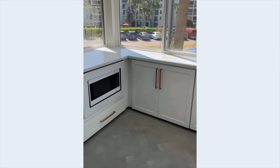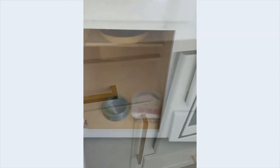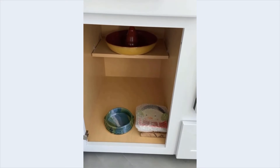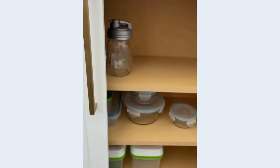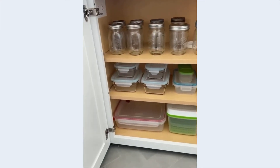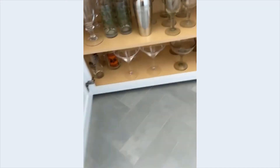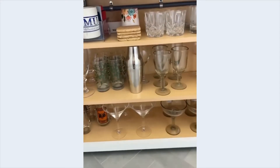Moving on into her butler's pantry area, you really want to use this separate space for housing your entertaining glasses and serveware, and also your pantry items. She can add her entertaining platters and things like that as she brings them over. This cabinet is like her meal prep station — we have all of her Tupperwares and mason jars. In the other cabinet we have all of her drinkware, cocktail glasses, and things like that.